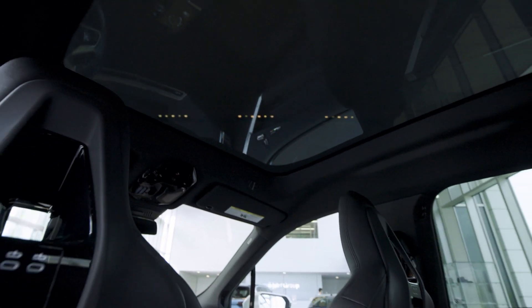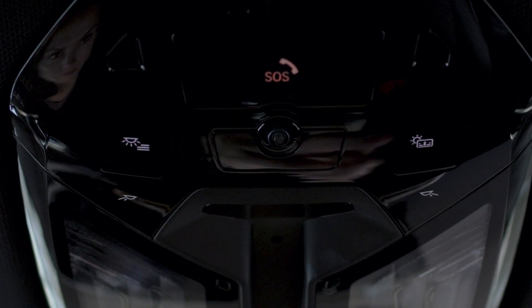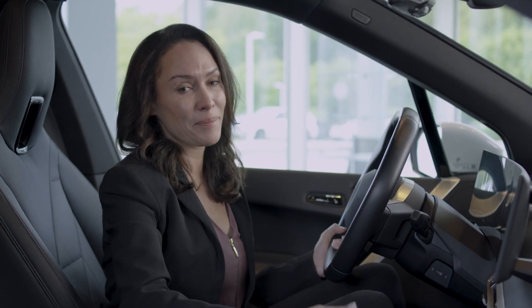And up above, experience the outdoors like never before through the panoramic sky lounge LED roof, where at the touch of a button, you can control the atmosphere with a shading effect, which happens instantaneously.